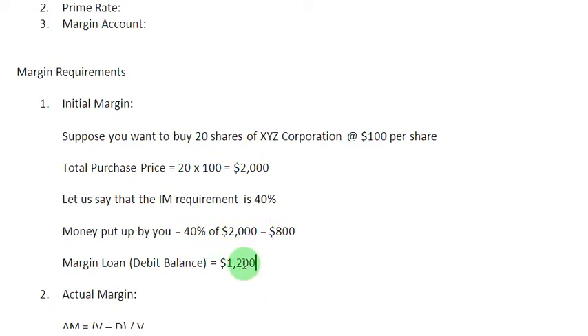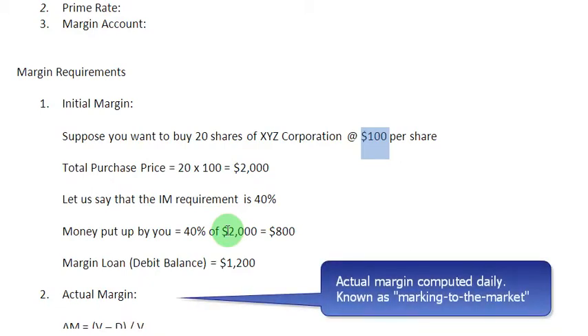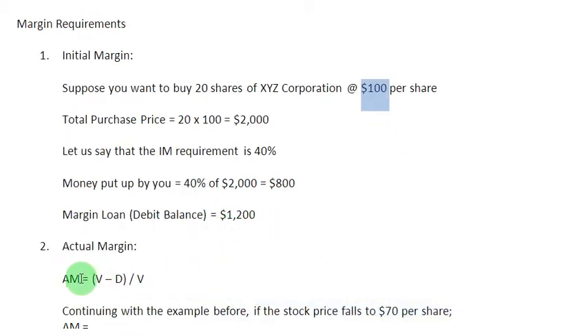The market price of shares keeps on fluctuating, so the initial margin requirement of 40 percent will not be met at all times, because the actual margin varies depending on the current price of the shares. The actual margin on your account is computed on a daily basis, and this activity is known as marking to the market. The formula is: Actual Margin (AM) = (V minus D) divided by V, where V is the value of securities and D is your margin loan or debit balance.